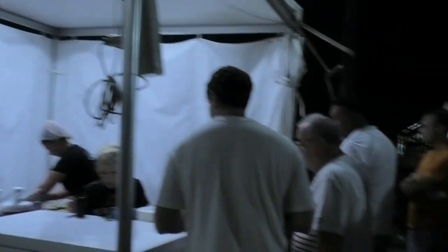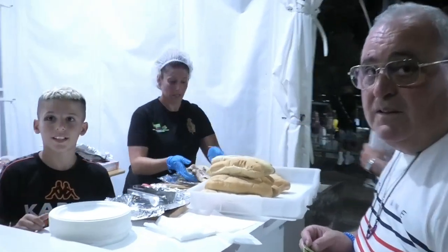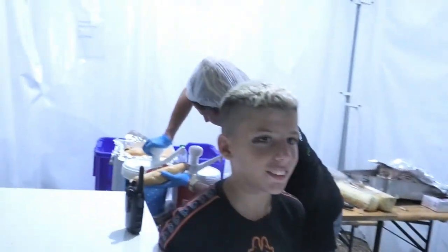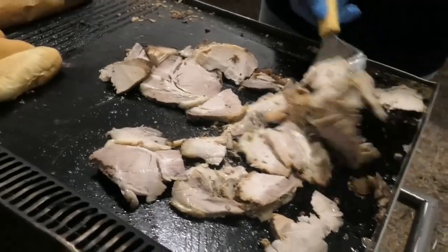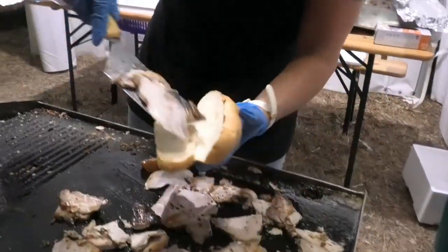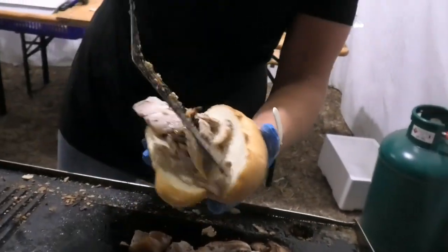Questo è lo stand — vedete tantissimi visitatori per quanto riguarda il panino con la porchetta. Nelle immagini lo stand è pronto per offrire il panino con la porchetta ai visitatori. Questa è la porchetta che sta arrostendo in questo momento, porchetta alla brace, viene fatta girare — panino con la porchetta è già pronto per farlo gustare.